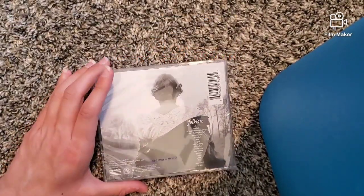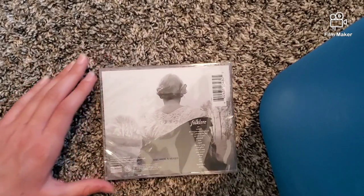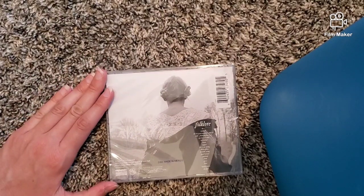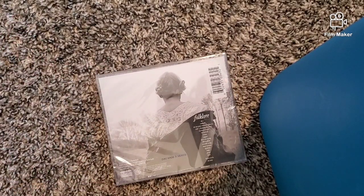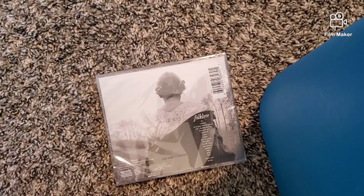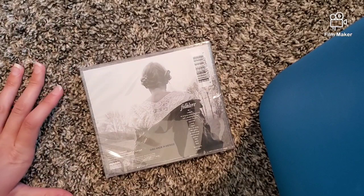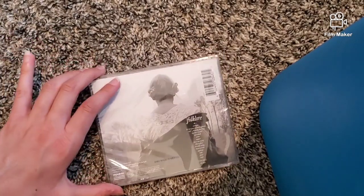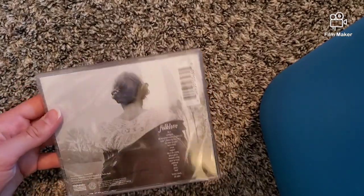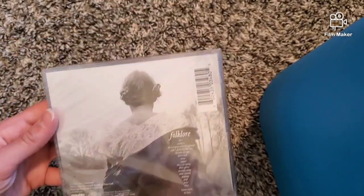We actually went to Target for baby shower presents and I was looking online and saw they had the CD. I heard it was going to be in Target soon. I'll Google when it was available and put it on the screen. I think it started being in stores just now or a few days ago. It wasn't a big deal like Lover — it was just on a shelf with a bunch of other CDs, and there weren't as many of them. Maybe it's because it's a surprise album.